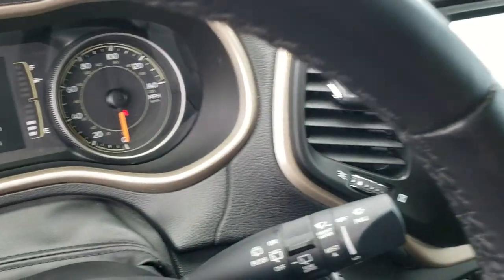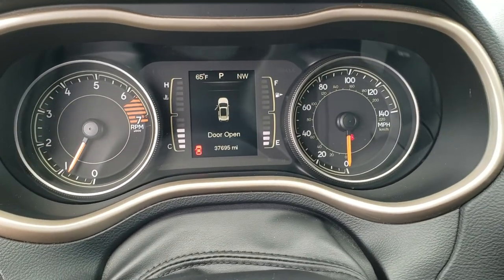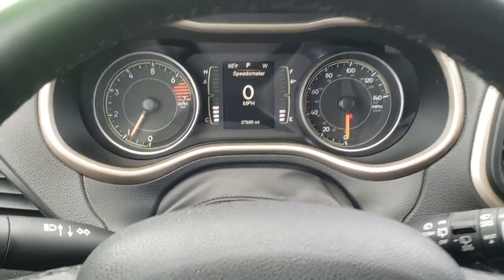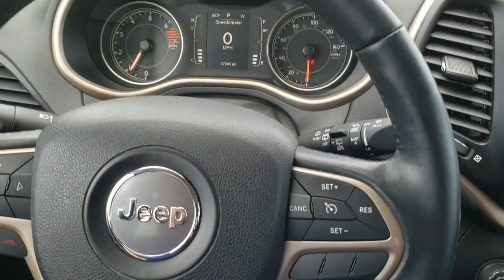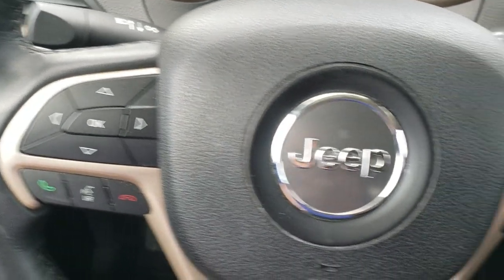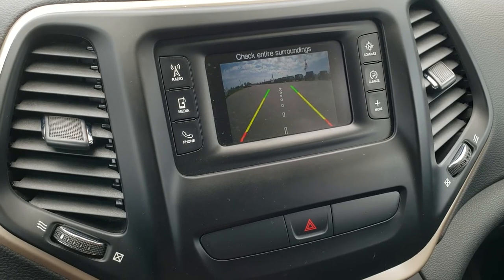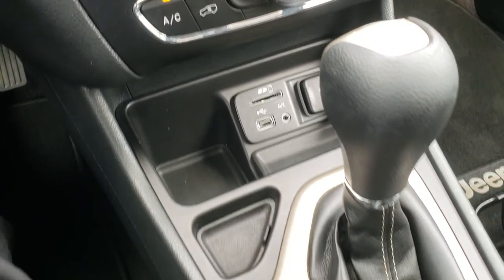As we hop inside the vehicle, you can see that this one has 37,695 miles. The instrument cluster is very nice and clean — you get a digital speedometer as well as an outside temperature and compass display. Comes with the leather-wrapped steering wheel, no scuffs or scrapes. Cruise controls on the right, Bluetooth and information center controls on the left. It has the five-inch touchscreen radio with AM/FM capabilities, backup camera, climate control, USB, AUX, and SD card.